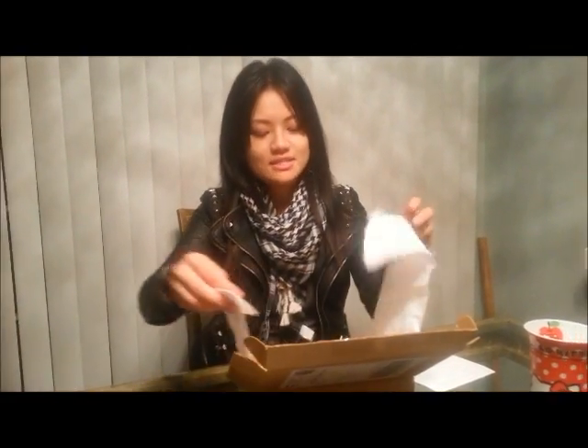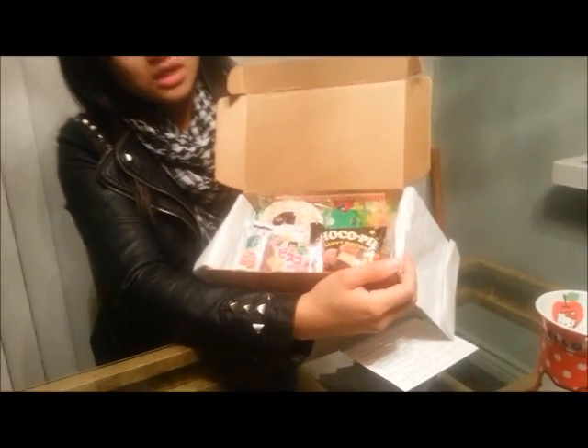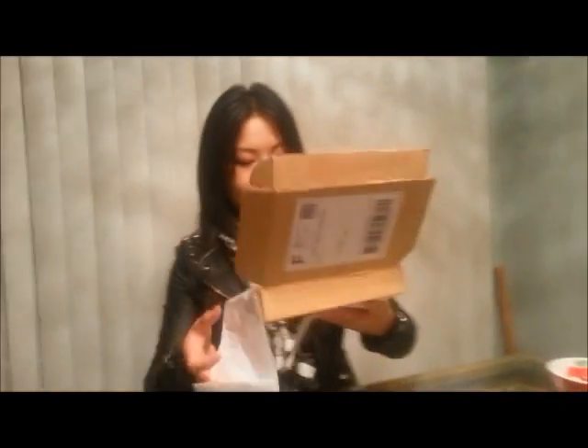Lovely tissue paper to start it off — kind of like a little secret for Christmas. This is what it looks like when you first open it. Super cute. Look at all these little goodies.